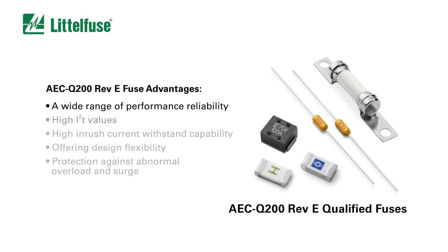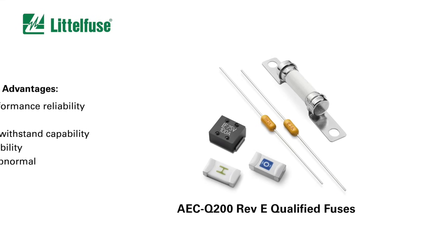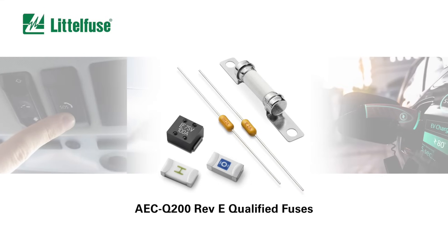These fuses provide a wide range of performance reliability and high I2T values to ensure high inrush current withstand capability, offering design flexibility in providing circuit protection against abnormal overload and surge conditions.